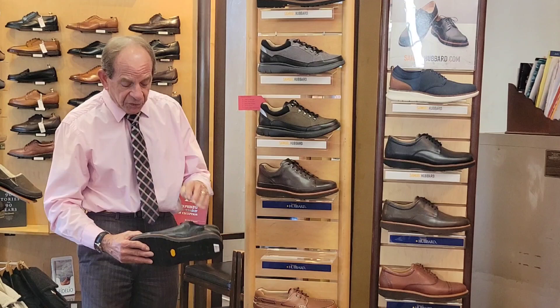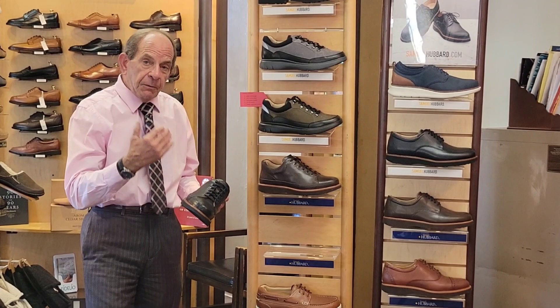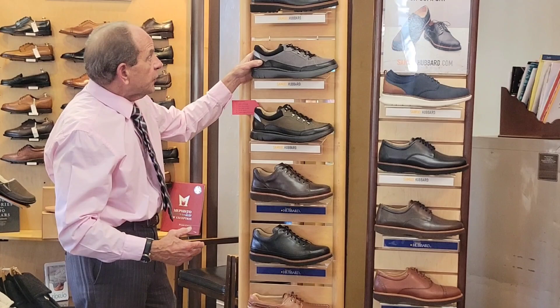Good counter support prevents any rotation in the ankle, say if you have a tendency to pronate or supinate. This is going to keep your ankle aligned with your knee and your hips. All those shoes are going to feature excellent counter support.